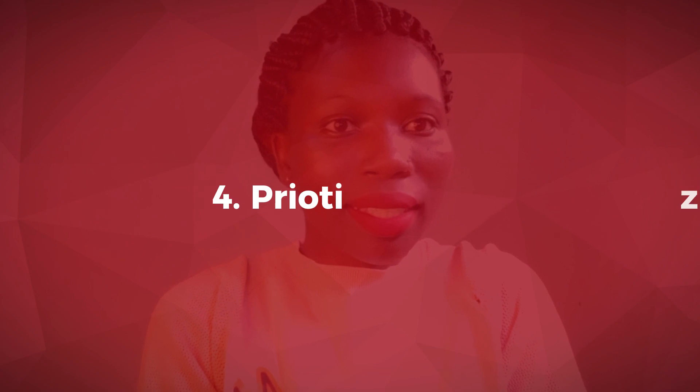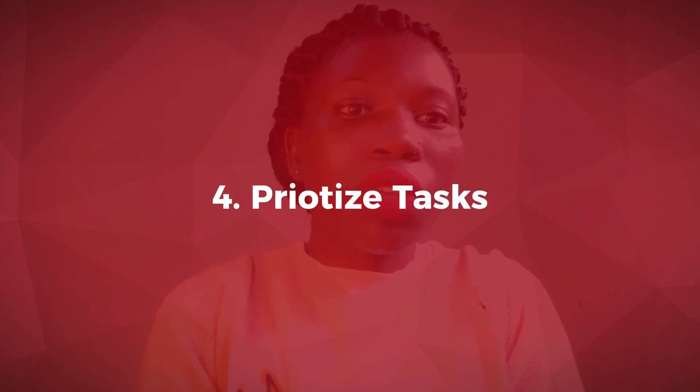Number four, prioritize your tasks. Make a list of the tasks that you want to achieve in a day — the ones you need to complete. Prioritize them from the most important to the least important, so you tackle the most important work first when you're still feeling energized and most motivated.